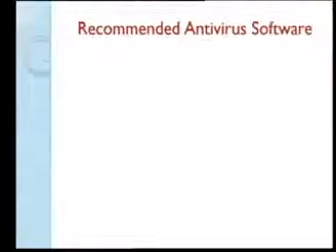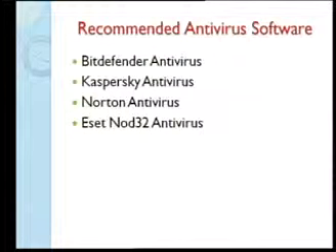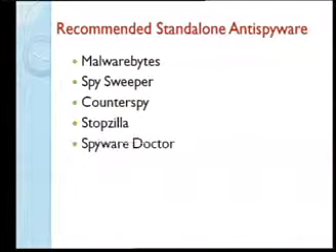Recommended antivirus software: Bitdefender is always at the top of the list, Kaspersky is second, Norton is always in there as one of the oldest, and NOD32 is actually very good though less well known. For anti-spyware, Malwarebytes is the most recommended and very effective. Others include Spy Sweeper, CounterSpy, StopZilla, and Spyware Doctor.